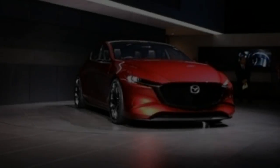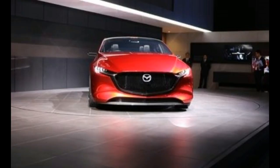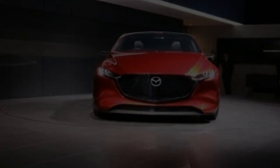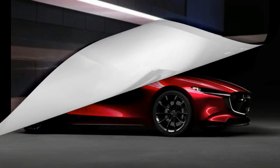Concept elements including thin side mirrors, massive wheels, and retractable door handles are unlikely to go into production at the 3's price point, but the Kai otherwise looks like it could roll off assembly lines without many changes.